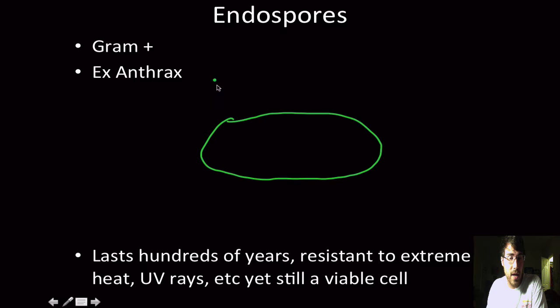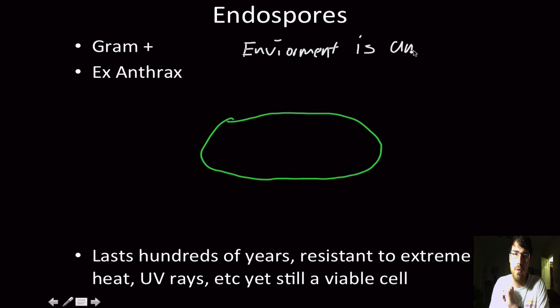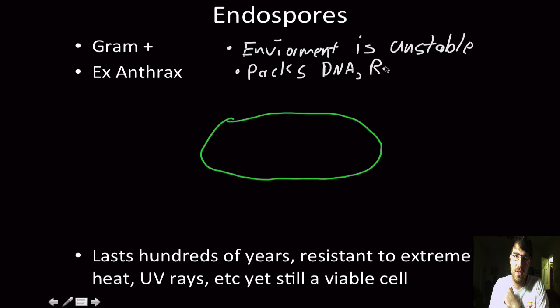Gram-positive bacteria — an example being anthrax. Let's say this bacterium senses that its environment is becoming unstable: food is starting to become scarce, water is starting to evaporate from the system. Through some mechanism, it packages — or we'll say packs — and compresses its DNA, maybe some ribosomes, and things that you will need to survive.